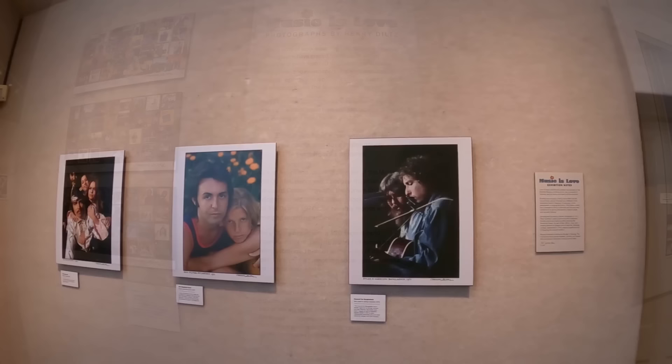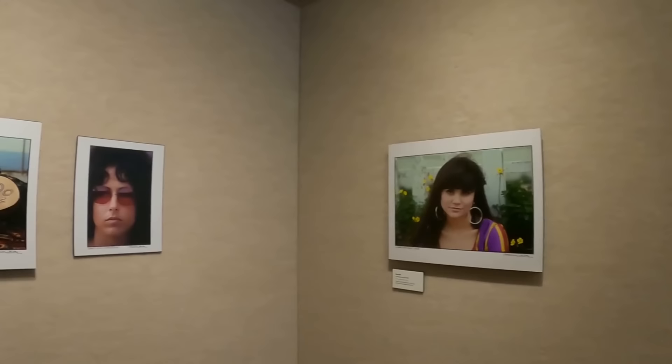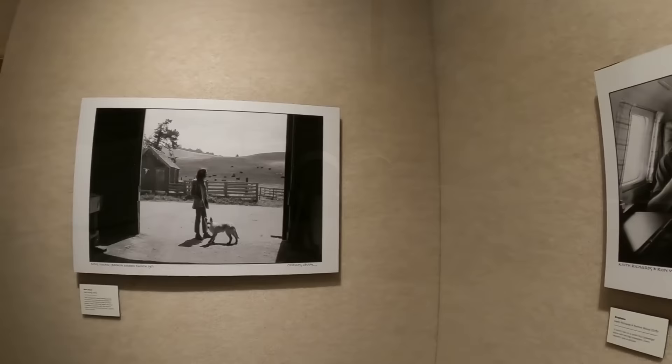The museum also has an art display on the right-hand side of the building. While we were there it was called 'Music is Love' - photography by Henry Diltz. You'll see a lot of famous faces on the wall. He has countless photographs and is the only photographer to ever win a Grammy, because of the work he's done with artists, album covers, and that sort of thing - including Tina Turner, who we just lost. The pictures tell such a story.